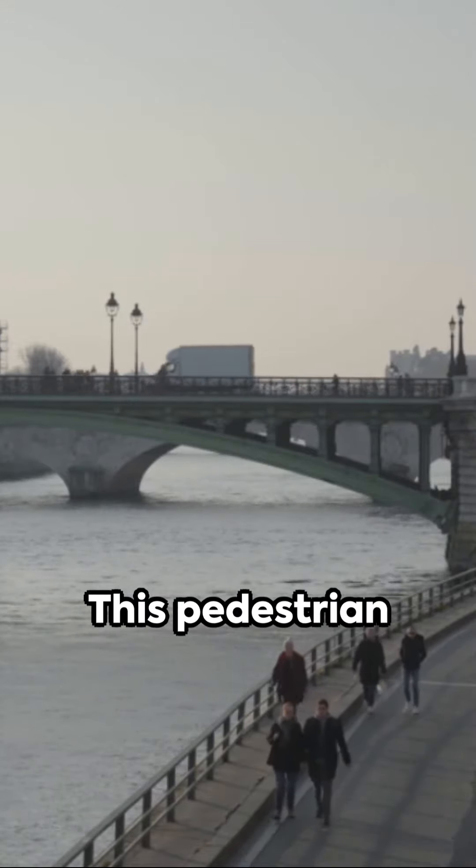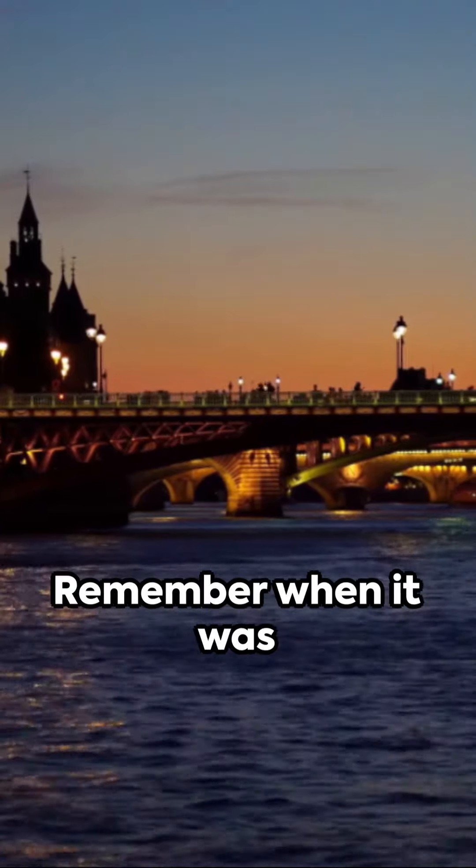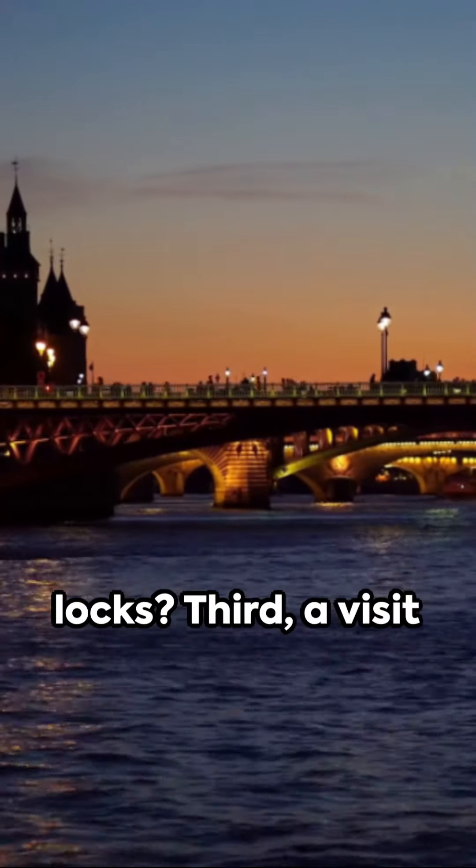Next, the Pont des Arts. This pedestrian bridge offers a stunning view of the Seine and the city beyond. Remember when it was laden with love locks?